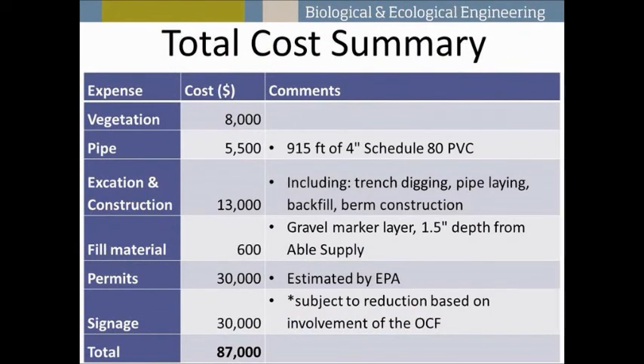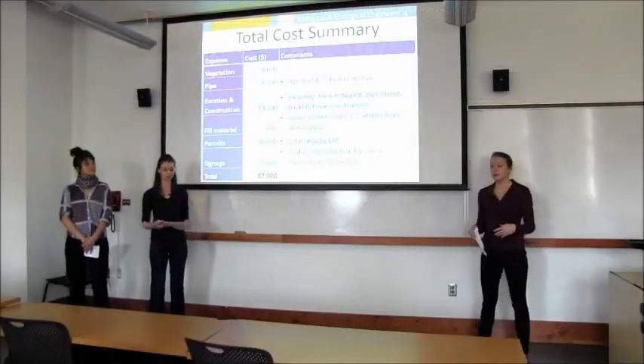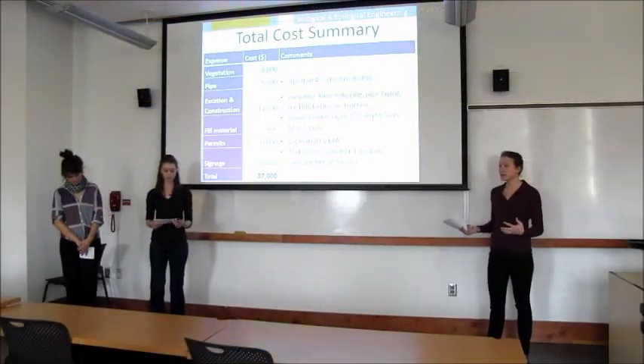Including the cost of signage, the total cost for the wetland will be about $87,000. To put this in perspective, we did a cost analysis showing the annual cost for two project lifetimes: at an 8% interest rate, the wetland would cost about $13,000 per year over 10 years, or about $10,000 per year over 15 years.